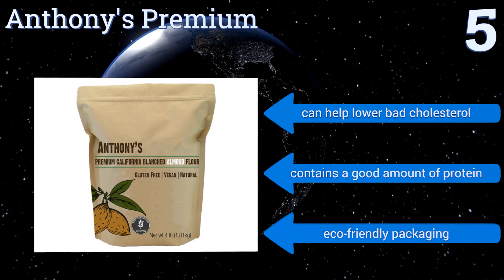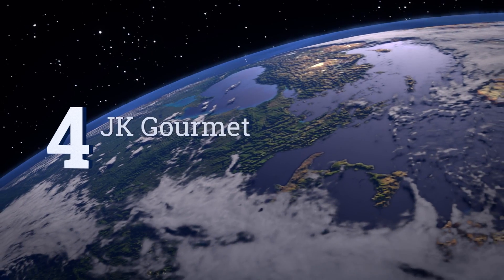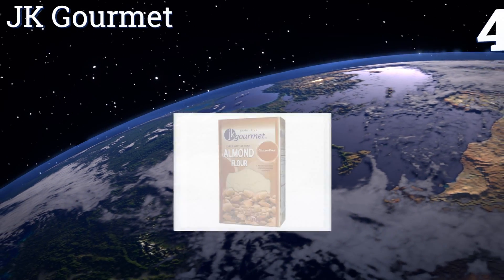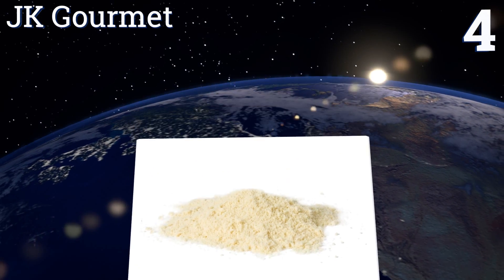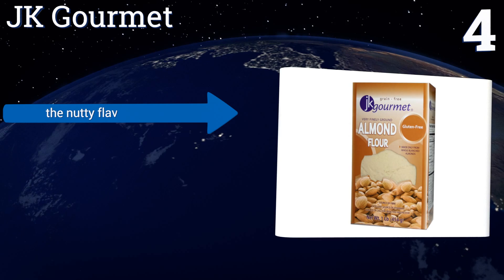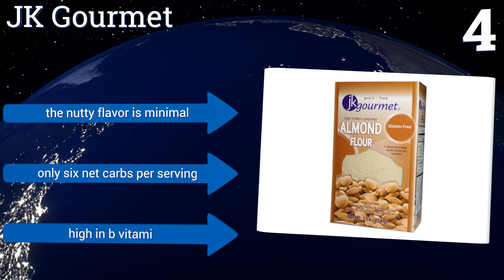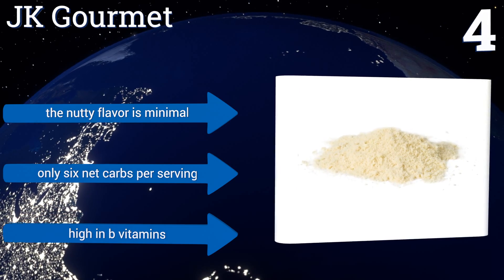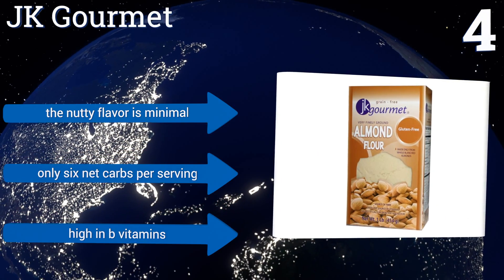Anthony's Premium can help lower bad cholesterol and contains a good amount of protein. It comes in eco-friendly packaging. At number four, known for its powdery texture, JK Gourmet will serve you well in making even the finest grain-free baked goods. It's as easy to use as more traditional glutinous options because all the grinding is done for you. It has a nice light consistency, minimal nutty flavor, and contains only six net carbs per serving. It's also high in B vitamins.